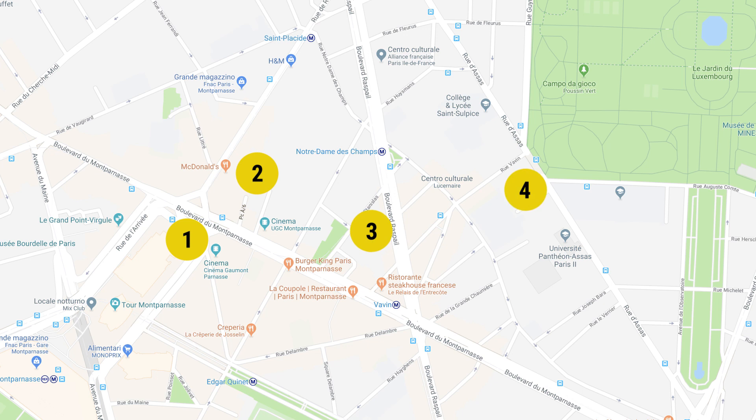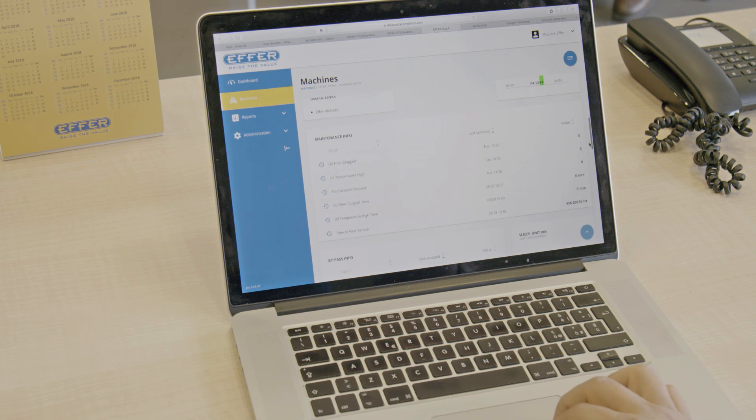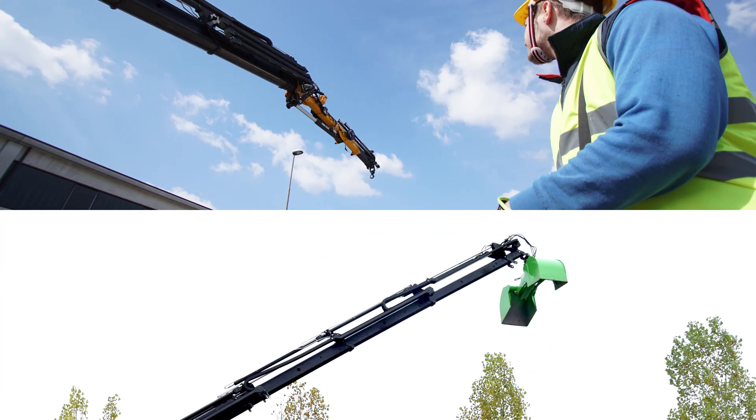With EFR RACE, you can locate your truck on the map, check its journeys, analyze the actual time of work and the use of accessories such as the jib, the bucket and the main basket.